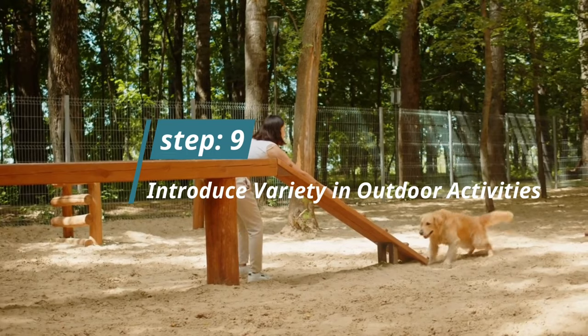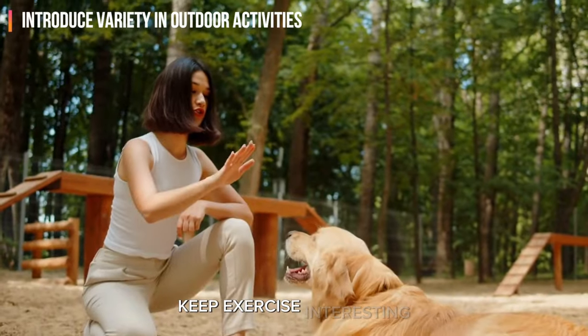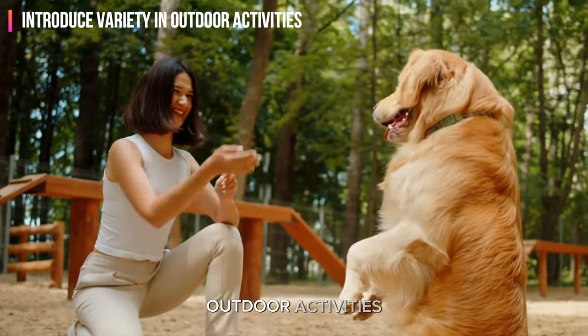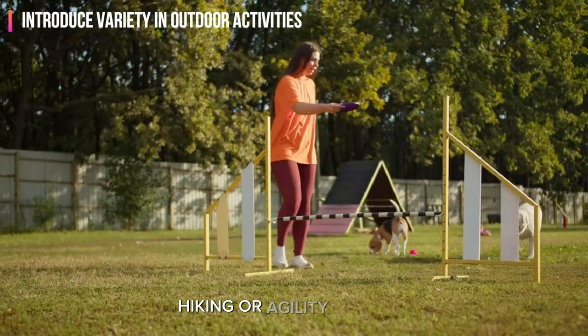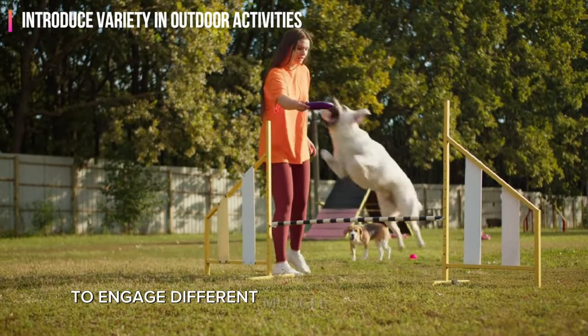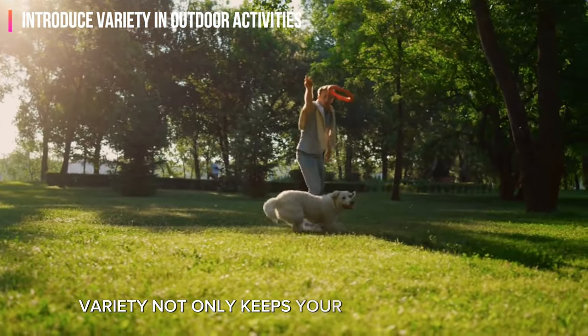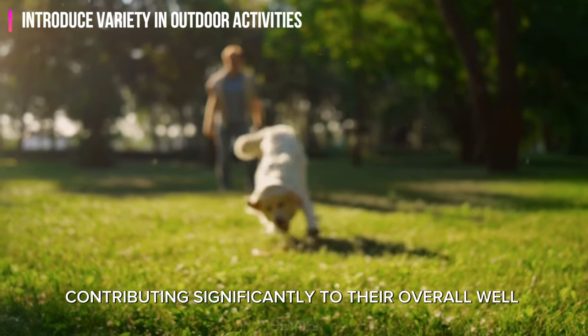Step 9: Introduce variety into outdoor activities. Keep exercise interesting and challenging by introducing a variety of outdoor activities. Alternate between swimming, hiking, or agility training to engage different muscle groups and mental faculties. Variety not only keeps your lab physically fit but also prevents boredom, contributing significantly to their overall well-being.